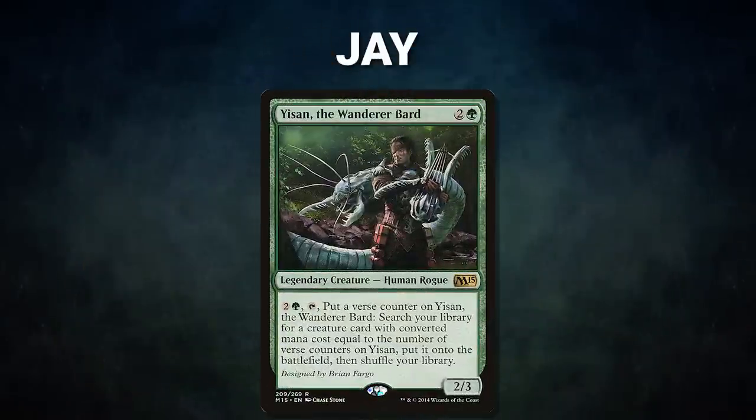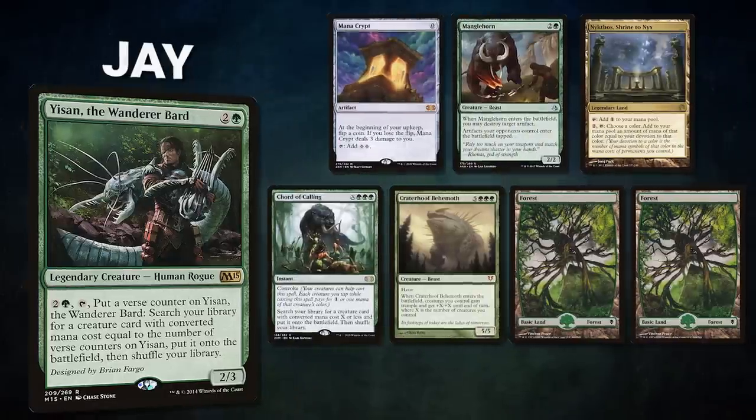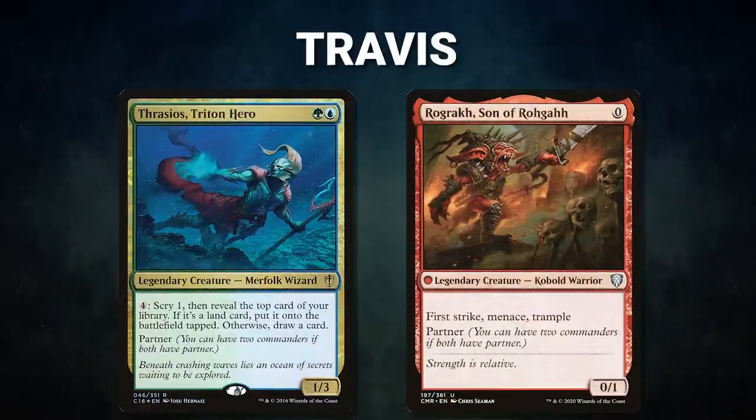Next we have Jay piloting Yisan the Wanderer Bard — a toolbox deck that uses its commander to fetch combo pieces or silver bullets against opponents. Jay's opening hand contains a Mana Crypt, Manglehorn, Nykthos Shrine to Nix, Court of Calling, Craterhoof Behemoth, and two Forests. After that, we have Travis piloting the partner pair of Thrasios, Triton Hero and Rogue's son of Rogue.